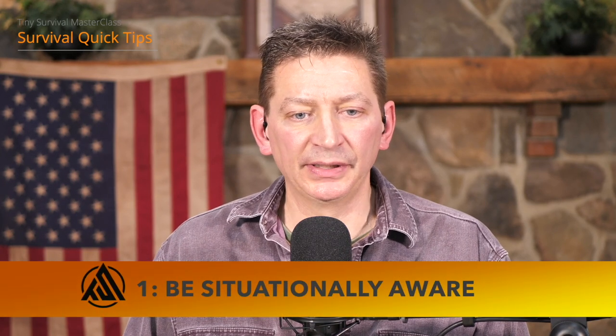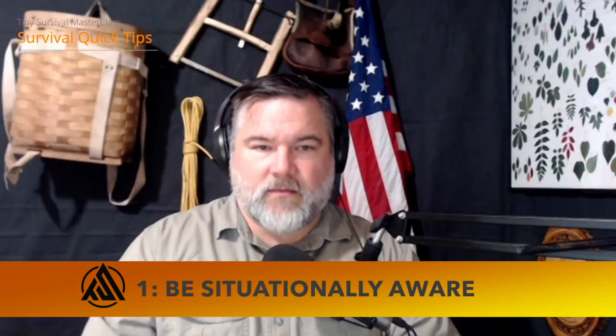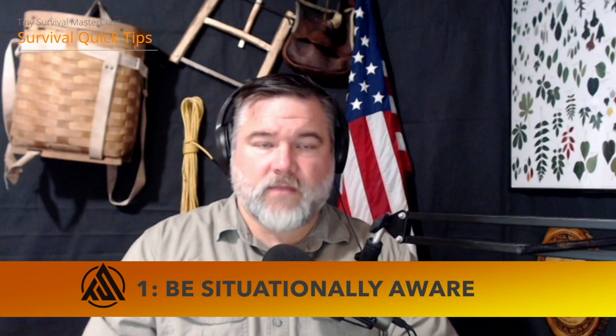Key number one: be situationally aware — absolutely vital. This is why there's a whole dedicated lesson on situational awareness in the master class. A big obstacle is focus lock — not paying attention to anything other than what's right in front of you. Your phone is a perfect example: you're looking at it, not paying attention to what's going on around you. Situational awareness is like gathering intel for yourself — the more information and intelligence you can get, the better decisions you can make.